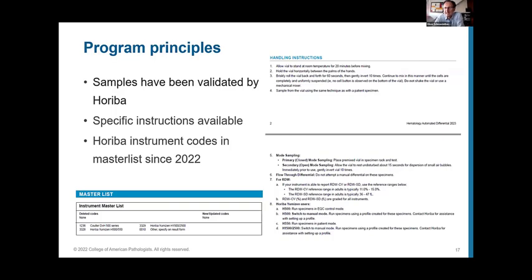Horiba has placed the Umizen 500 and 1500 on the master list since last year. This was a strategic decision, as Horiba feels it is important for end users to have a reliable, globally distributed PT programme to ascertain the quality of results coming from these instruments.